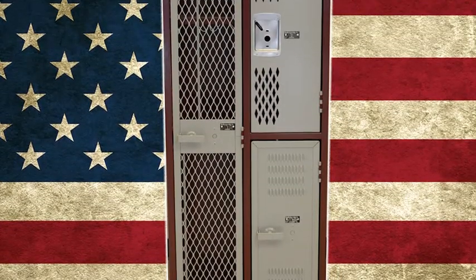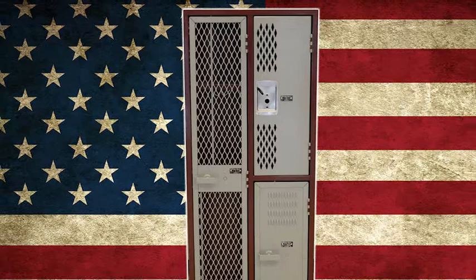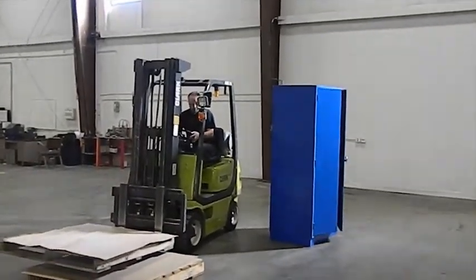We like to start with our angle iron product because it's our most resilient, heaviest duty, lowest maintenance, and longest lasting locker that we build. A huge benefit to this line is that angle iron has an impressive impact resistance and flexibility that increases the life of the product. This line of lockers also offers the highest amount of ventilation and security.